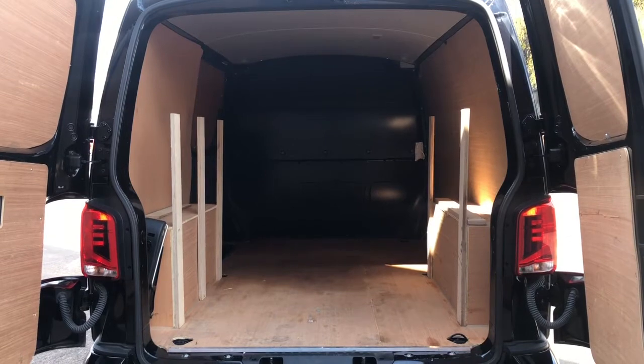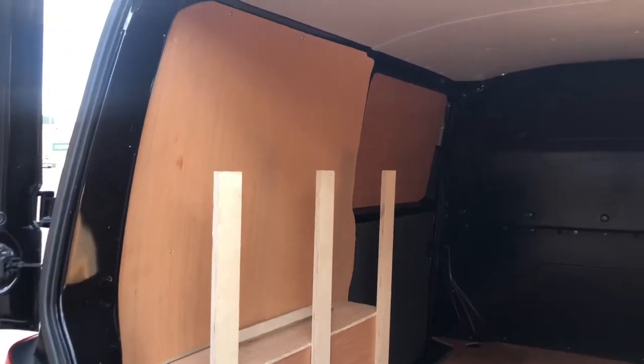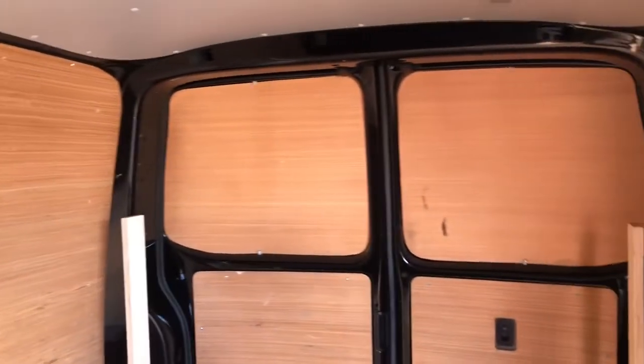To the rear of this Transporter it comes fully wood ply lined, which has been professionally fitted. These strips of wood can be removed on request.